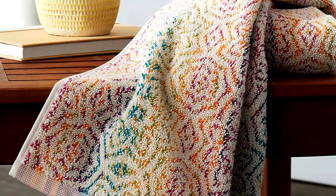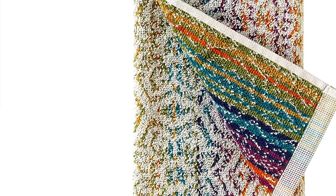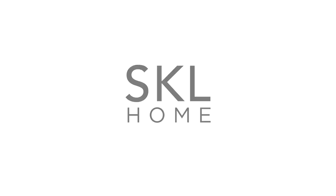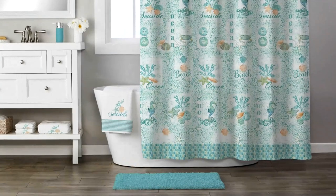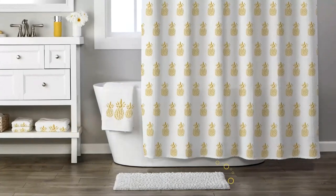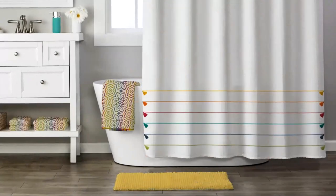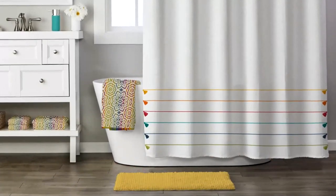From upbeat and modern, to classic and cozy, SKL Home has a look to complement any space. Combining 40-plus years' experience, global design inspiration, and the best fabrications, our employee-owned company continues to lead the way in home accessories. Featuring bold colors and an intricate pattern, the Rhapsody two-piece hand towel set adds a punch to any bathroom. These sculpted jacquard towels add a bright accent and will hold up to daily use. Coordinate with the matching Rhapsody bath towel.